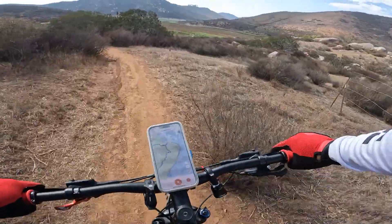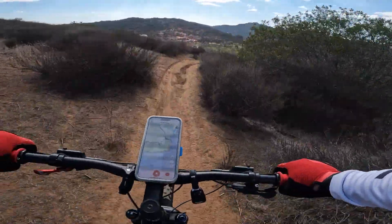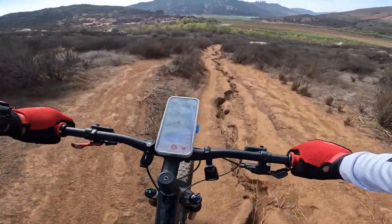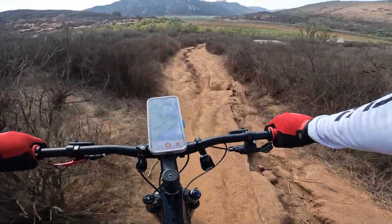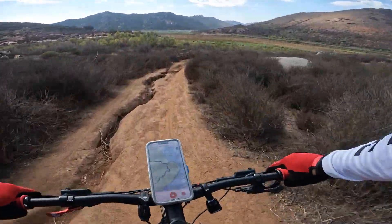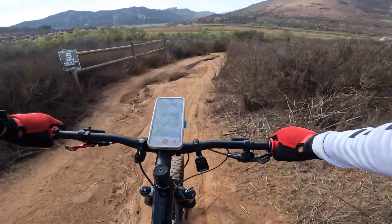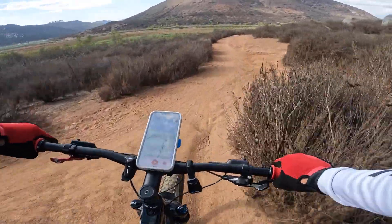We're coming close to the end of the descent here. Fairly long straightaway until you turn right again. Be wary of all the ruddiness here, and you have the choice to stay to the left or take the right. Then you come to the fork in the road.